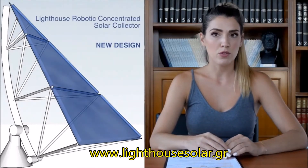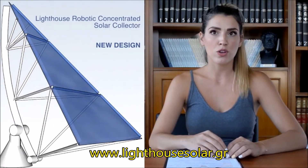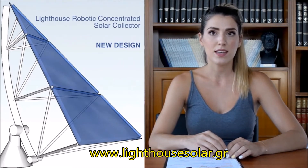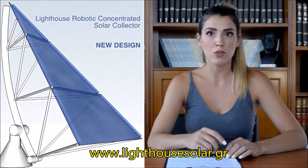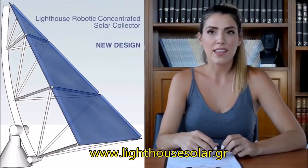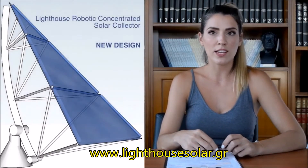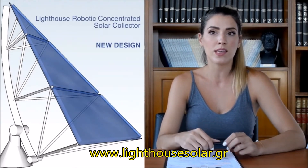The lighthouse solar collector can produce double to triple the thermal energy of competitive solutions using the same roof space. In addition, it has the shortest payback period and can be used in many different high-temperature applications. We estimate that if we install lighthouse solar collectors on MIT Campus buildings' available roof space, connected to the heating system of the campus,